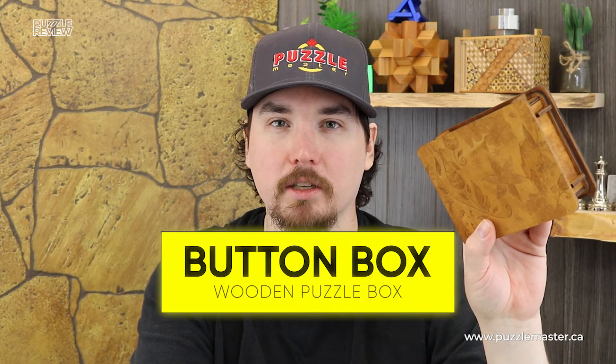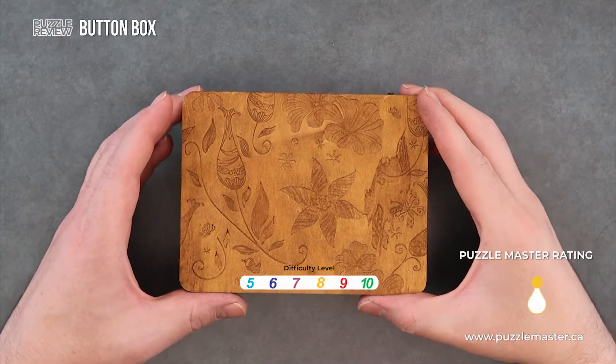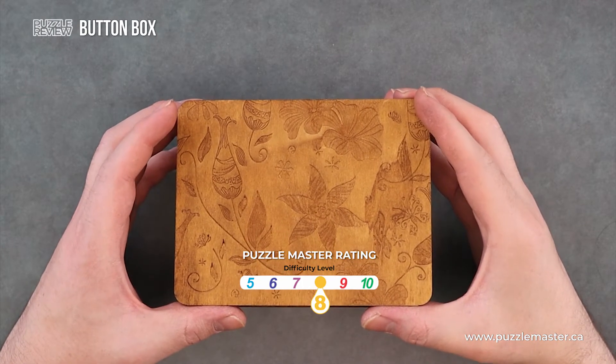Hey, I'm Aaron and I'm so mad because this box has pushed all of my buttons. Today we'll be taking a closer look at Button Box. This puzzle is a level eight on the Puzzle Master Difficulty Scale, ranging from five to ten.